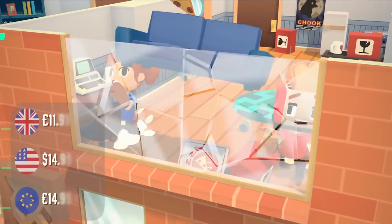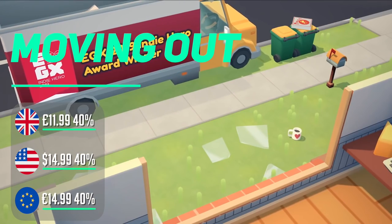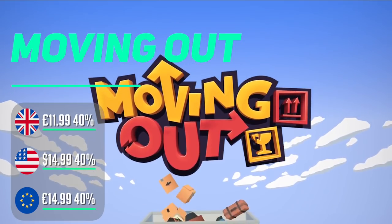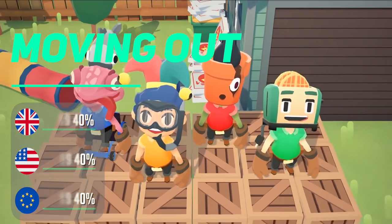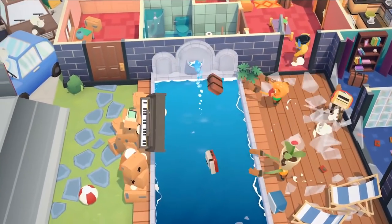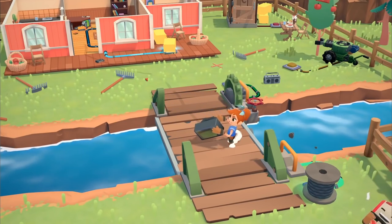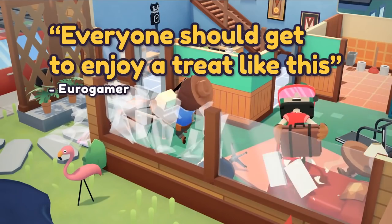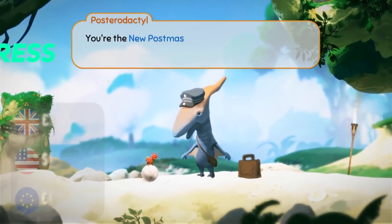Moving Out is very much along the same lines as Overcooked in terms of looks and gameplay. The premise is that you're a moving company visiting different buildings to get stuff out and delivered to the new place. It's simple, pick-up-and-play without too much challenge — if you have a casual gamer alongside you who doesn't want hardcore games, this is the right type of game to get them into playing the Switch with you.